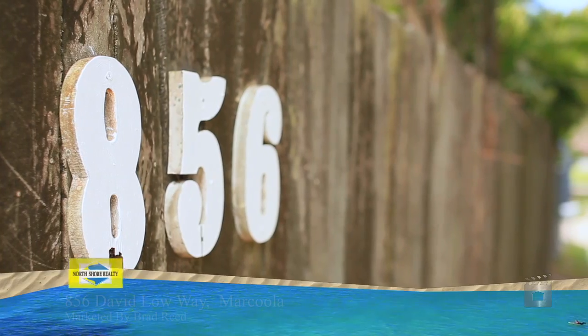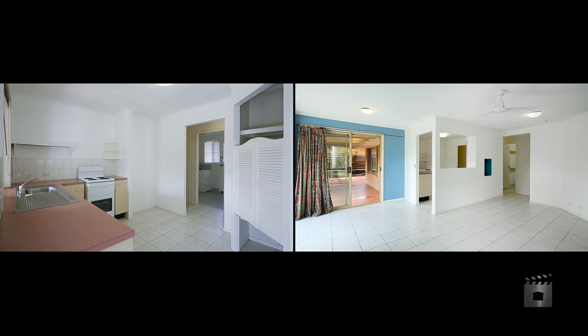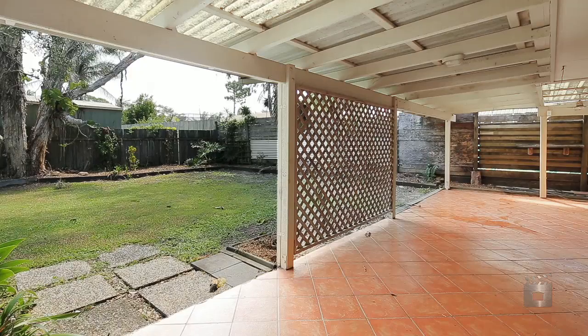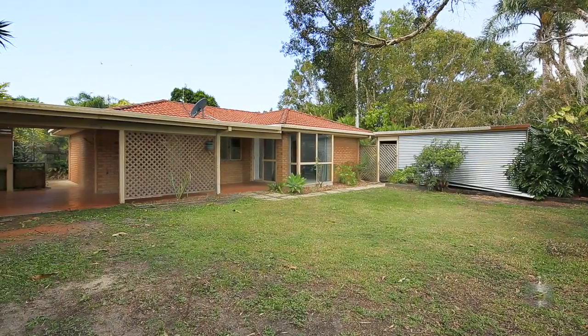First home buyers or investors will see the value in this solid three bedroom home. The tiled open plan living and dining areas flow onto the covered outdoor area, where you can entertain family and friends while the kids play in the spacious child-friendly yard.